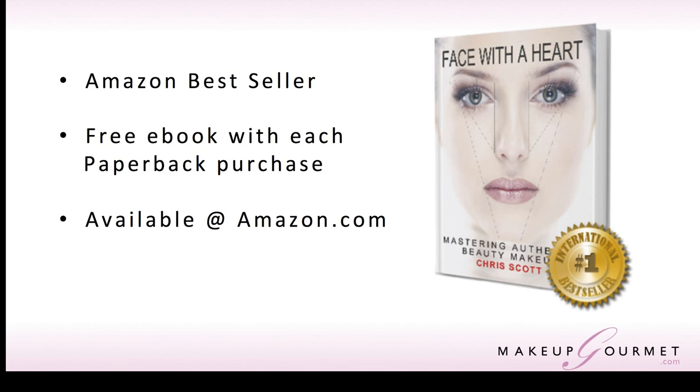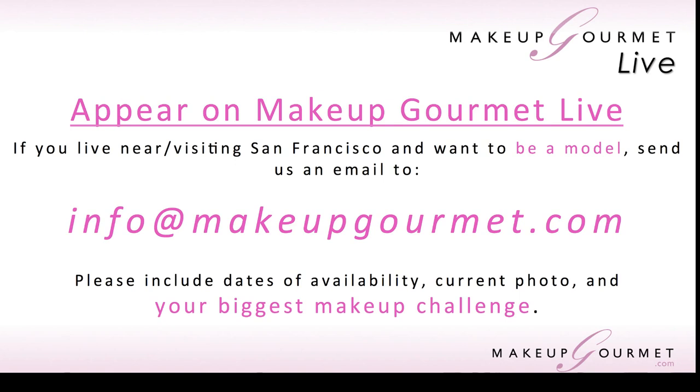If you're interested in being a model on the show, especially if you have a makeup challenge, you can also be a model — you get free product for being on the show. I like to use real people. It's not that anybody isn't real, but models just behave differently in front of a camera than normal folk. You really want to be able to relate to who you're seeing the makeup go on. That's why I like to use friends, family, and all that as my models, because it's just a nicer vibe.